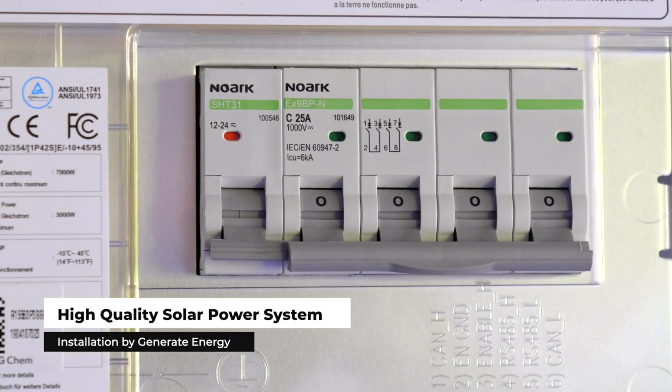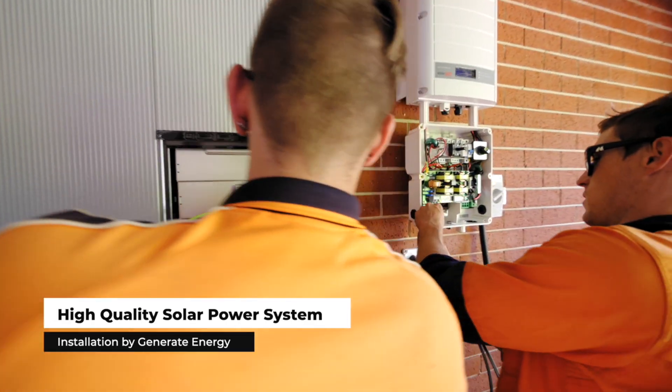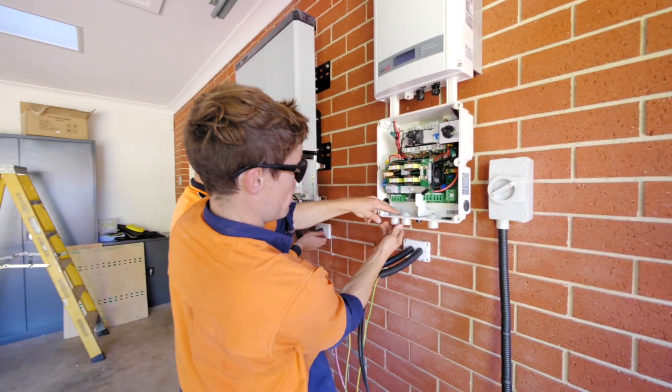If you have an existing PV system, yes, there is the option to add an AC version of the battery — an AC couple — which will basically hardwire directly into your switchboard. Any excess energy that would be exported from your existing solar system will, before going to the grid, be charged into your battery, and then you can use that at night time.